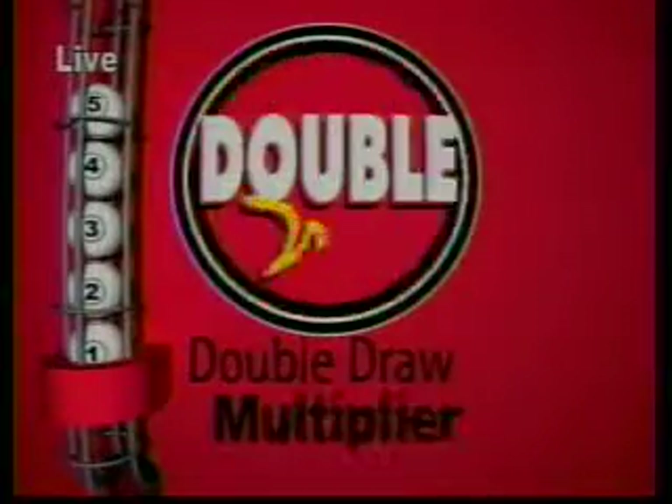Let's see what the multiplier will be. Five balls numbered 1 to 5 descend from a staging tube into the chamber. They are rotated, and one of them is selected at random to choose today's multiplier, which is 2.